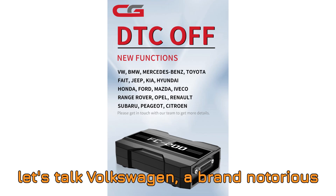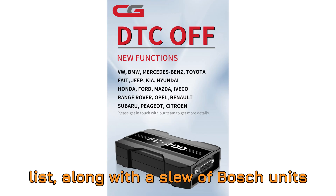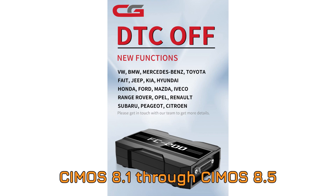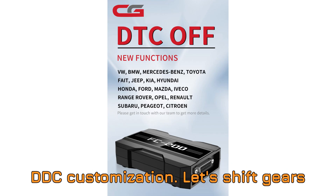Now let's talk Volkswagen, a brand notorious for variety in ECU types. Delphi's DCM6.2 is now on the list, along with a slew of Bosch units including EDC-16U1, EDC-16U31, EDC-16U34, EDC-16CP34, EDC-17CP34, EDC-17C54, EDC-17C64, EDC-17C74, EDC-17CP04, EDC-17CP14, EDC-17U01, and EDC-17U05. For Continental ECUs, the PCR 2.1 and SIMOS series from SIMOS 8.1 through SIMOS 8.5 are now also supported — meaning more VAG vehicles are now fair game for DTC customization.